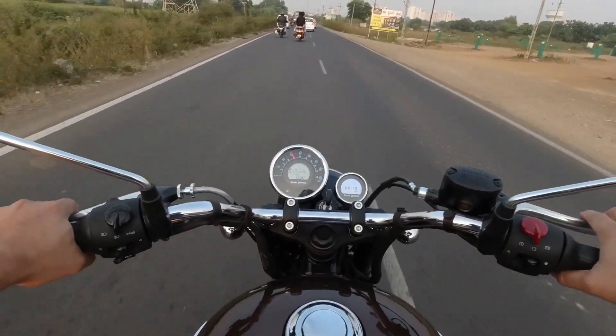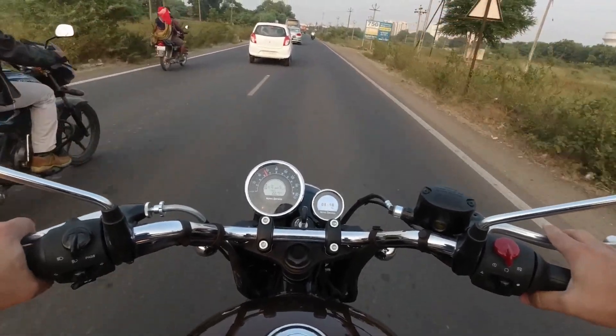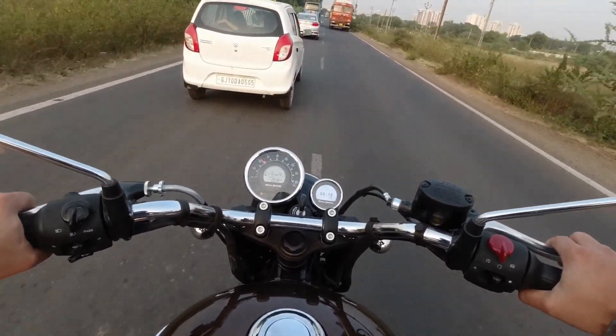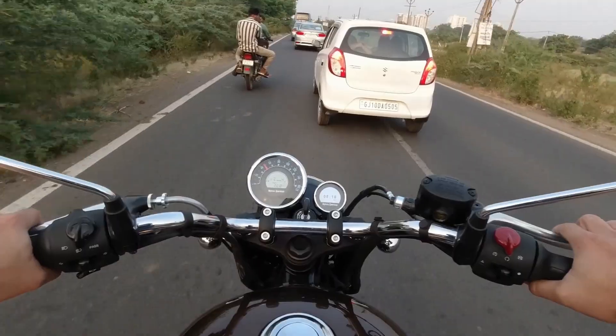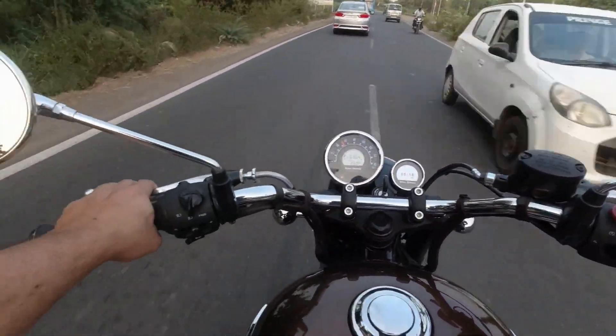If we talk about vibrations, up to 80-90 km/h you won't feel any vibrations. I took it to 100 km/h on the previous ride and there were minimal to nil vibrations. The mirrors don't vibrate either.